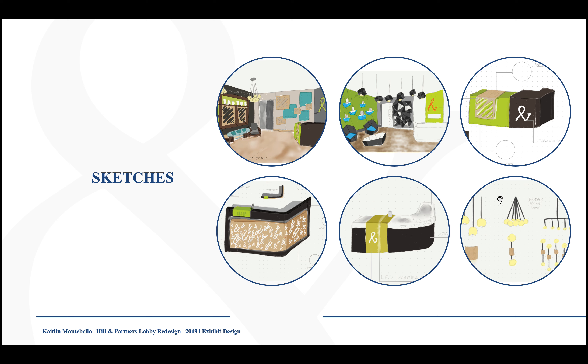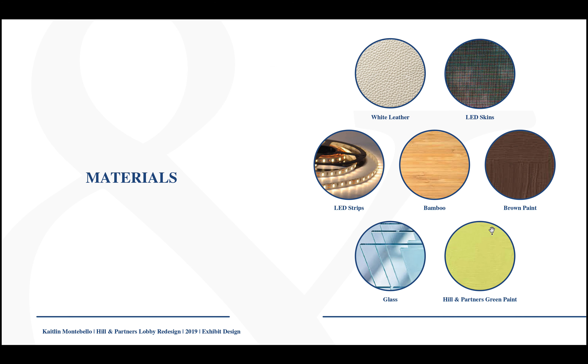These are some lighting options, and this middle one right here is something I also went with for the ending project. The materials I chose were reminiscent of what mid-century modern is, including Hill & Partners green paint, because I thought that's a really fun color that would stand out in an office. I decided to go with white leather for the seating and LED screens to show the technology and the AV components of the project.